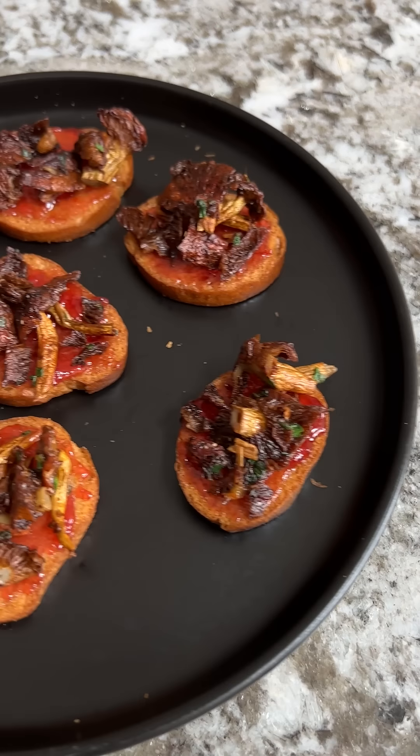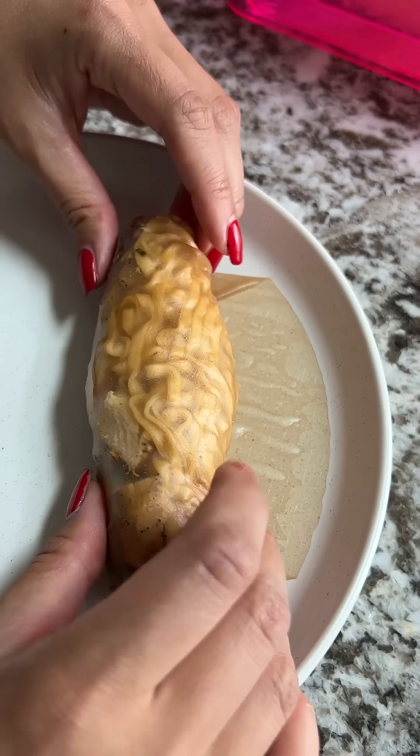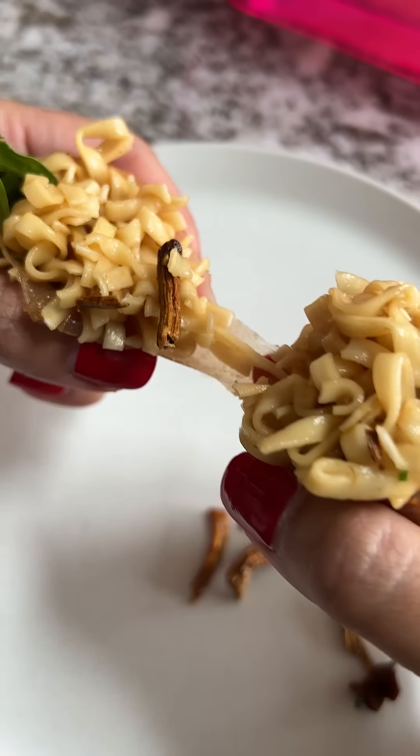Day five, he came over and tried some more experiments I had going on with the chestnut mushrooms. These were just spicy jam baguette bites, and then ramen mushroom spring rolls.